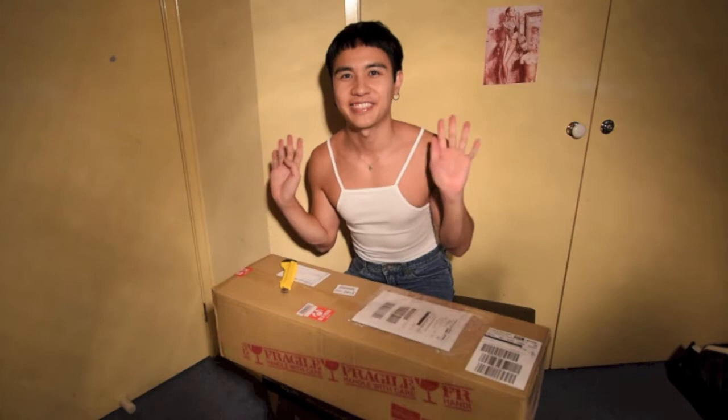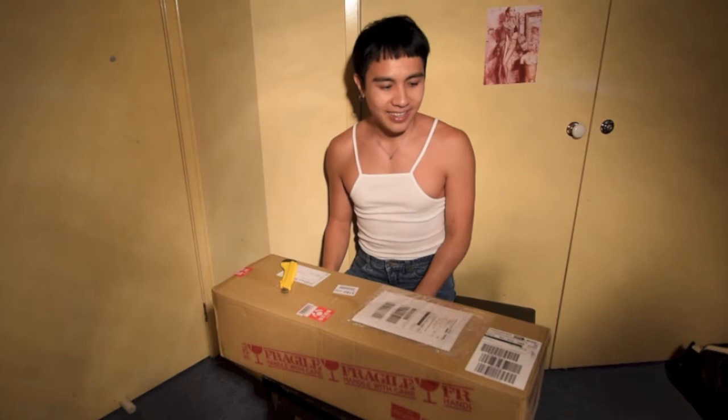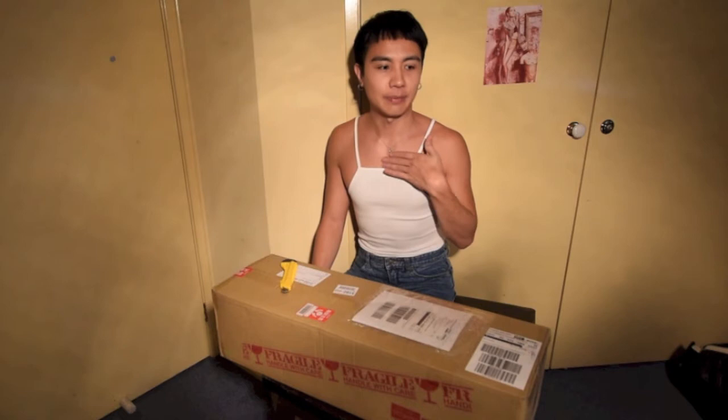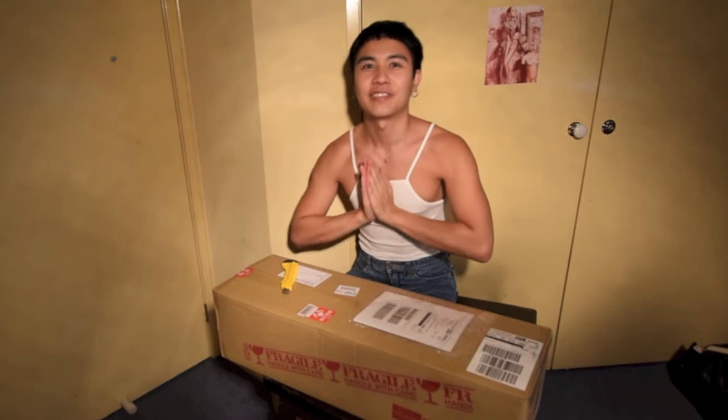Hey guys, so finally my package arrived and I'm so excited to show you guys who I got — my very first boy from Volks. It was crazy because I had never paid fees for tax before and legitimately, this was the first time DHL kept it on hold. I had to pay for the tax and it was like $277. But at least he's here and I can reveal to you guys which doll I adopted into my family.